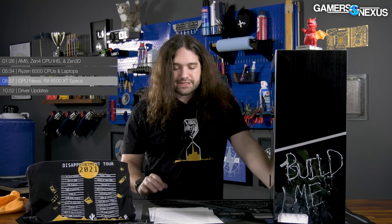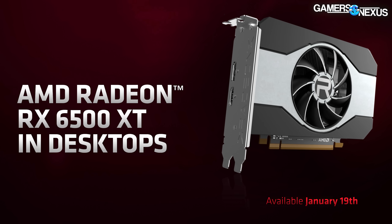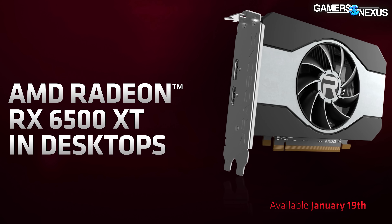Now for GPU news. AMD had GPU news for both laptops and desktops — we'll focus more on desktops. On the laptop GPU side, AMD is introducing the 6800M, 6700M, and 6600M, and made a big deal about the fact that you can now buy these with AMD processors on the same machine, noting it had been a while since that was available.